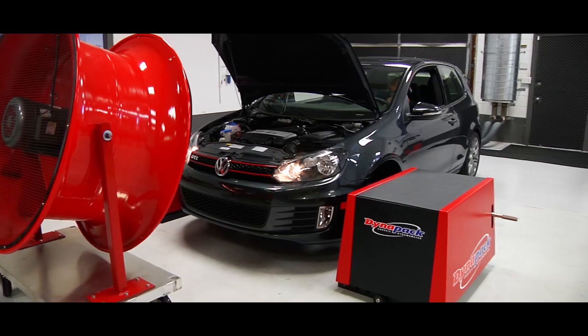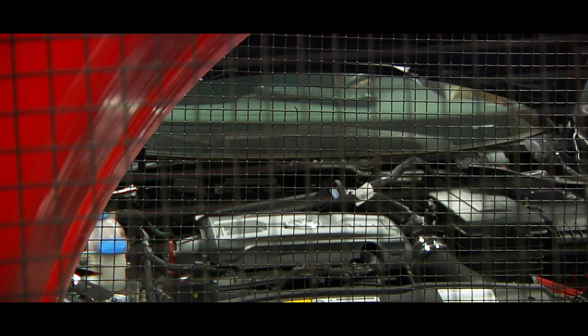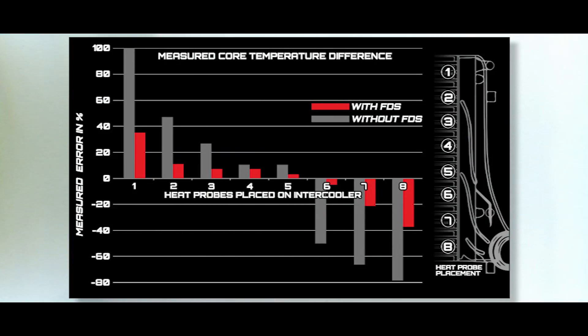So what we did was use our in-house engine dynamometer. We mounted temperature sensors from top to bottom on the intercooler, which allowed us to measure the temperature of individual places on the intercooler core itself. That allowed us to verify the results we were getting in computer simulation and make sure it was actually applicable in the real world.